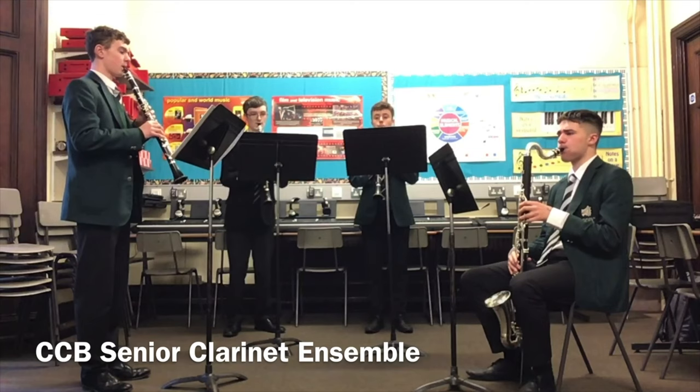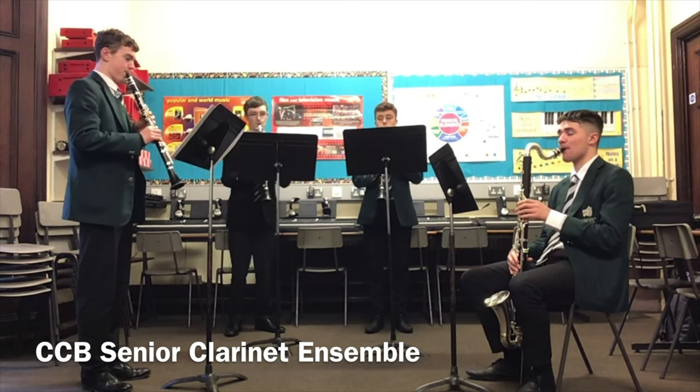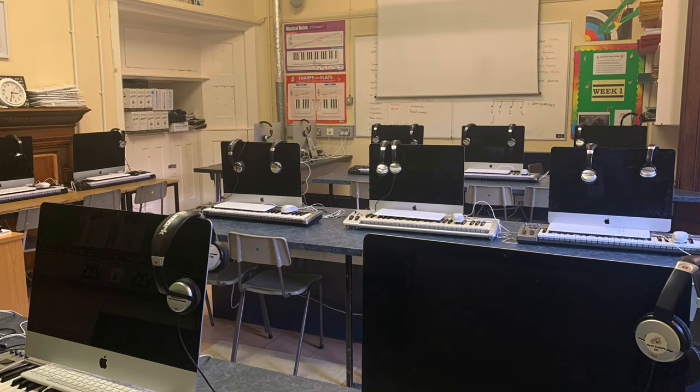At A-level it's just a furthering of that process. Two areas I really enjoy are composition and performance. In performance you get to really perfect a piece, put lots of work into it and make sure it sounds brilliant for your A-level performance. The teachers are really helpful and guide you to make it as good as possible. On the composition side, we have great software in school such as Sibelius and Logic Pro. These are industry-wide used softwares and we've built a wealth of knowledge with them — even if you don't plan to do music as a career, they're really beneficial for many other things in the future.